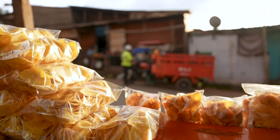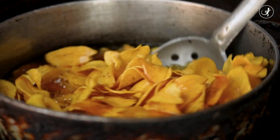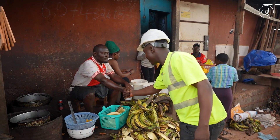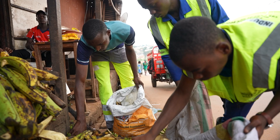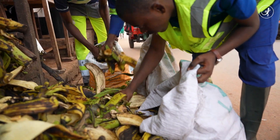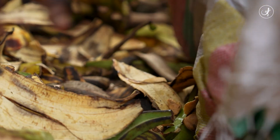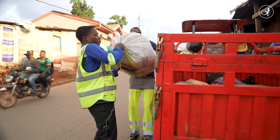Today, Steve goes to a snack factory in Yaoundé to collect banana peels. Thanks to his local network of suppliers, Steve estimates that the potential biomass to be collected in Yaoundé is around 40 metric tons a day. Steve doesn't pay for the banana peels — he takes care of the transport and the collection bags.